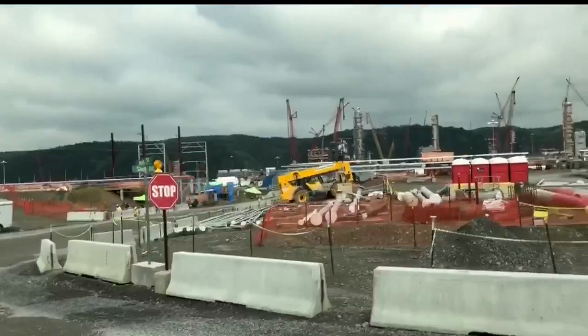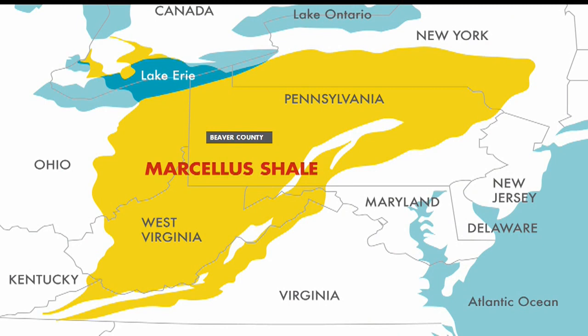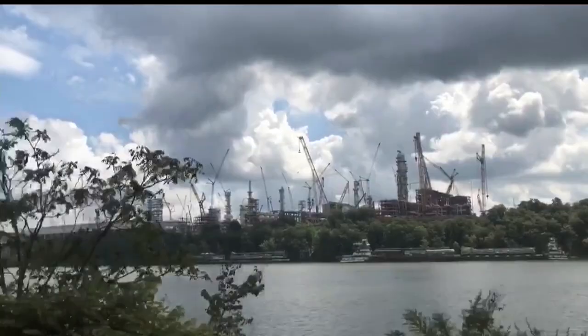Maher tells me location was crucial to building here. Not only is there access to highway, rail lines, and the river, the plant sits near the center of the Marcellus Shale Natural Gas Play, as well as a big chunk of Shell's potential customer base. Within a 700-mile radius of Pittsburgh are 70% of the North American polyethylene manufacturers — they're the people who will buy our product from us.